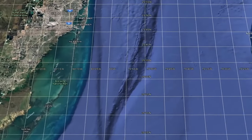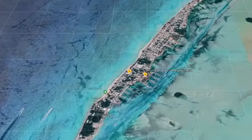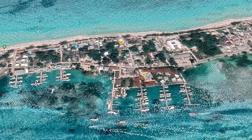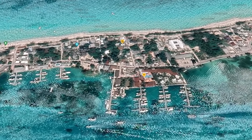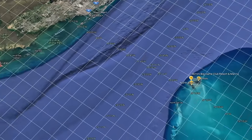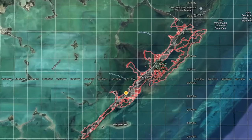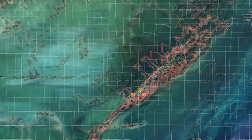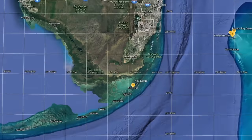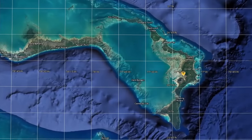If you're planning to check in at Bimini in the Bahamas, you would want to move further south from Miami and use Key Largo as your departure point. But if you plan to check in at the Abacos, Fort Lauderdale or Miami will be your best departure point, since they will allow you to ride the Gulf Stream for a bit.